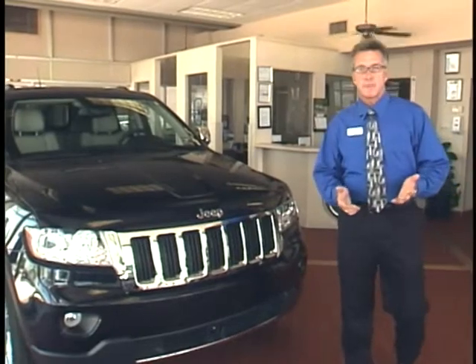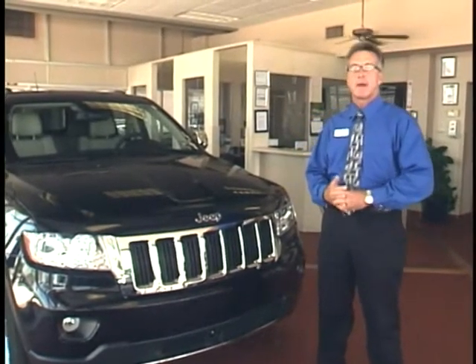There's going to be a few models available for all of our customers. The Grand Cherokee is going to be offered in the Laredo, the Limited, and the Overland package.